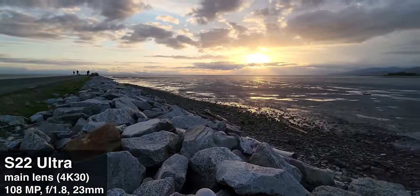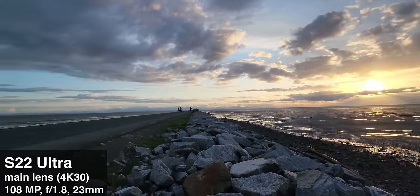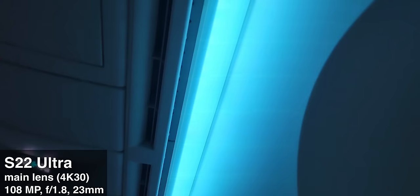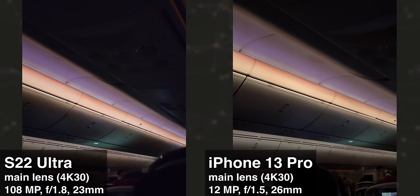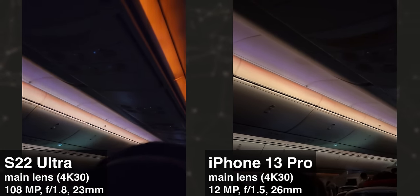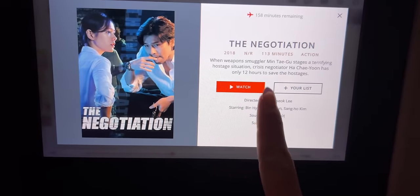Thankfully, my Uber arrived, and it was time to say goodbye to Vancouver. I arrived at the airport, checked in, and finally made it onto the plane — a Boeing 787 Dreamliner with these cool lights. I also took some night mode photos of them. The videos did struggle a lot in the low light, but they are pretty small sensors after all. I'm going to end the day here — just watch a movie and try to fall asleep.